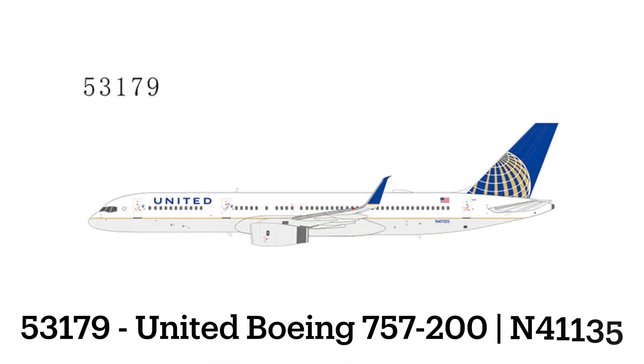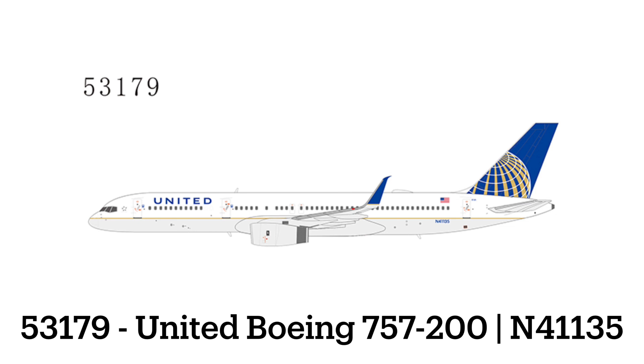Item 53179 — we have a United 757-200, registration November 4-1-1-3-5. This is with the Continental Globe Livery and has the scimitar winglets. I didn't really think they were going to do one, but I did forget the possibility that United has some 752s with the Continental Globe Livery and the scimitar winglets.